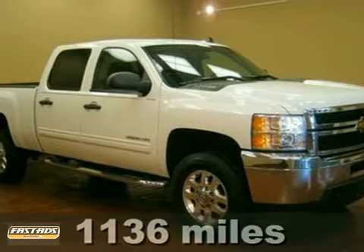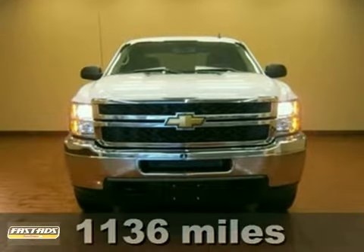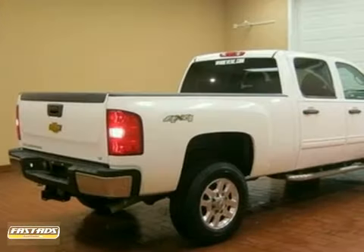Are you still driving around in that old thing? Come on down today and get into this reliable one-owner 2011 Chevrolet Silverado 2500 HD LT with a clean Carfax.